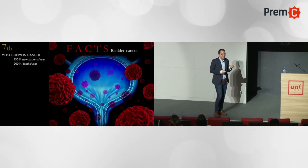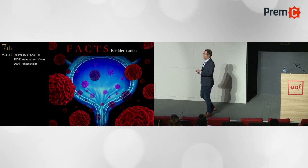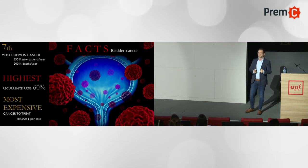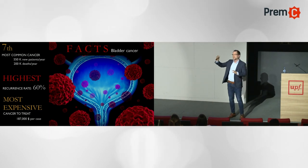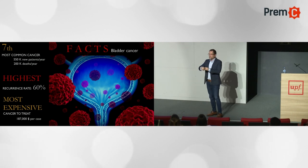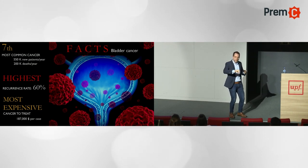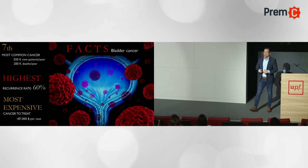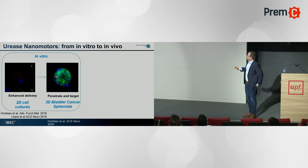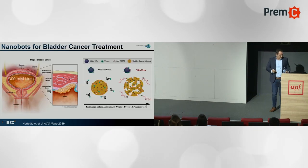For the case study I'll show you: bladder cancer. Our system moves in urea, urea is in our urine, urea is in the bladder. Bladder cancer is one of the most common cancers worldwide, and because diagnostic and treatment are not very efficient, with high recurrency, it's the most expensive cancer to treat. The route of administration is intravesical — the patient lies down, the drug is administered in the bladder, and they're asked to rotate every half hour because passive particles sediment. If we have something that can move collectively, this will be much more efficient.